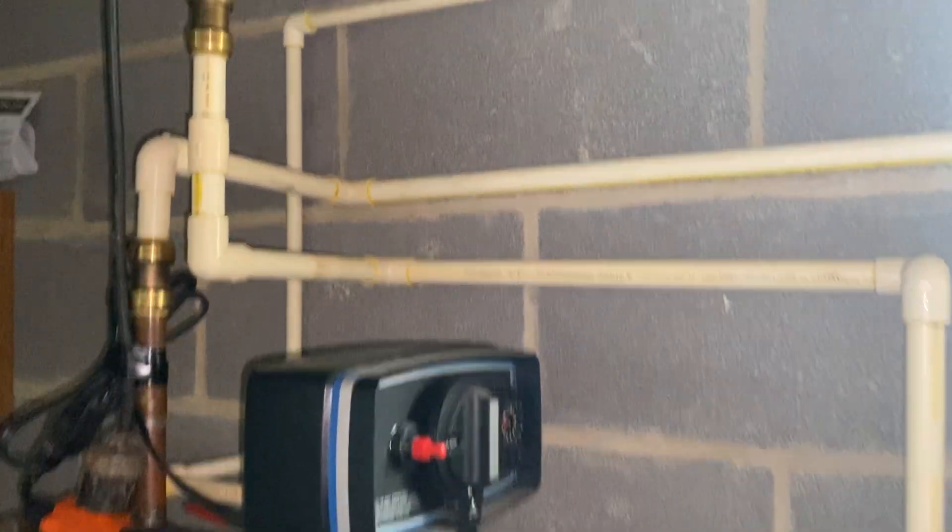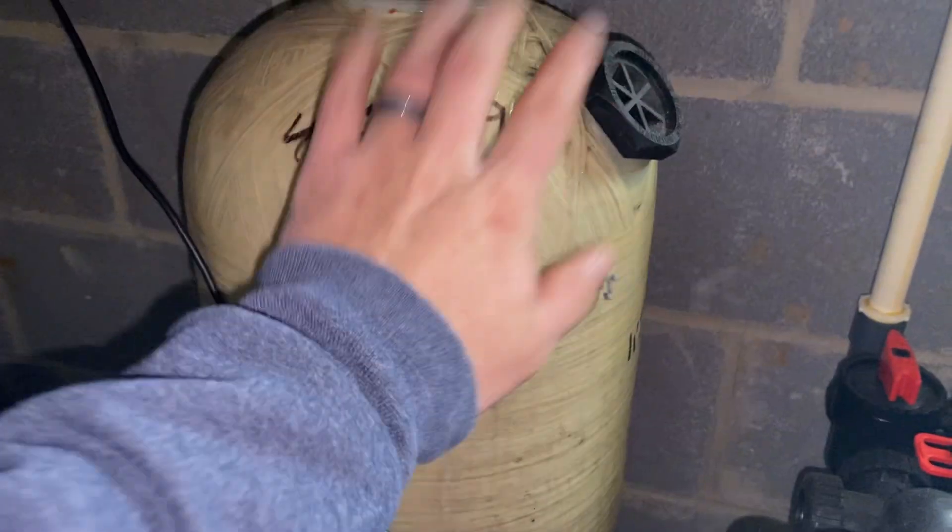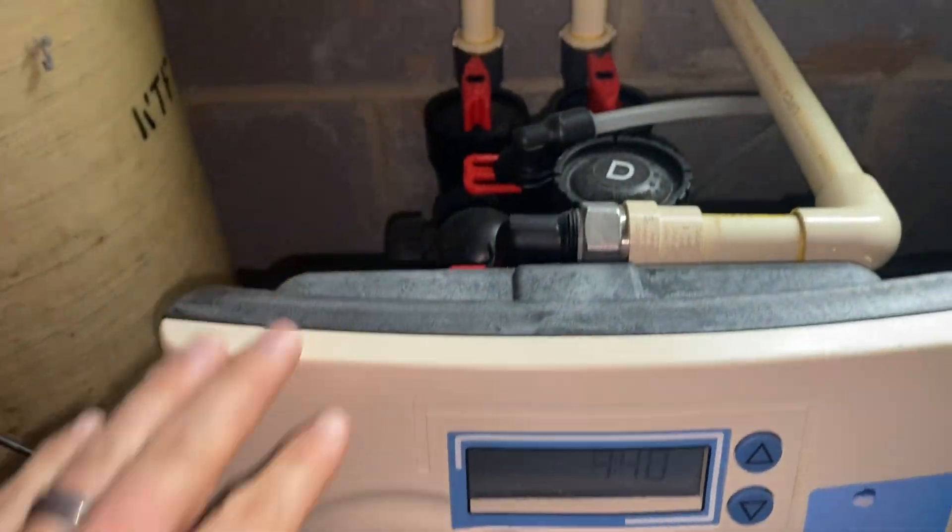Today we're going to be taking a look at the backwash from water treatment, specifically in this case an acid neutralizer, which is a calcite tank, and a water softener.